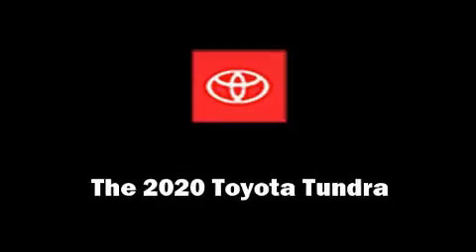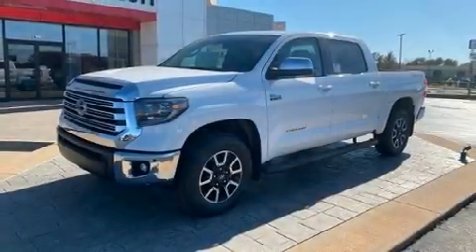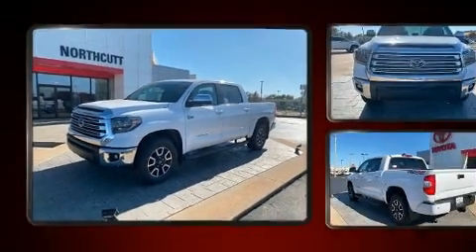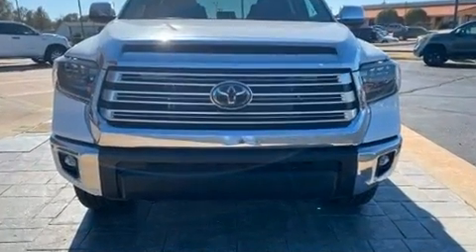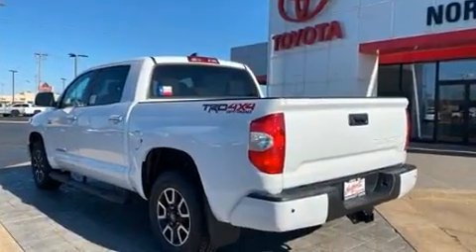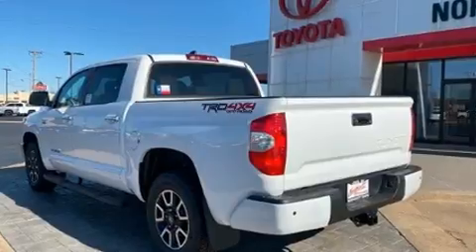Climb inside the 2020 Toyota Tundra. This four-door, five-passenger truck provides a satisfying ride for all passengers. Smooth gear shifts are achieved thanks to the powerful eight-cylinder engine, providing a spirited yet composed ride and drive.